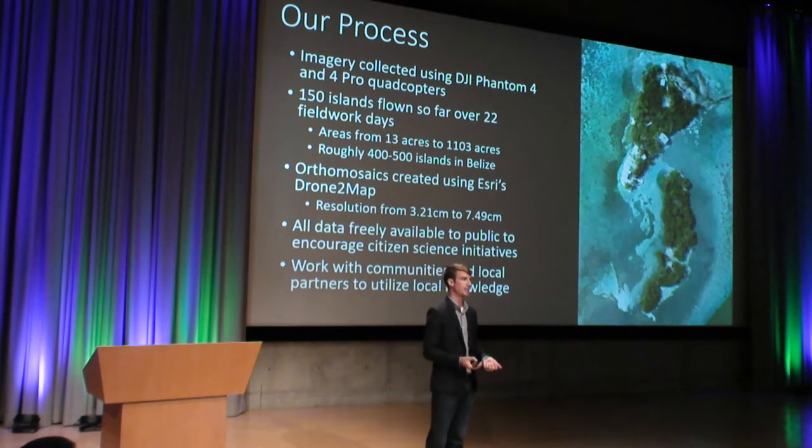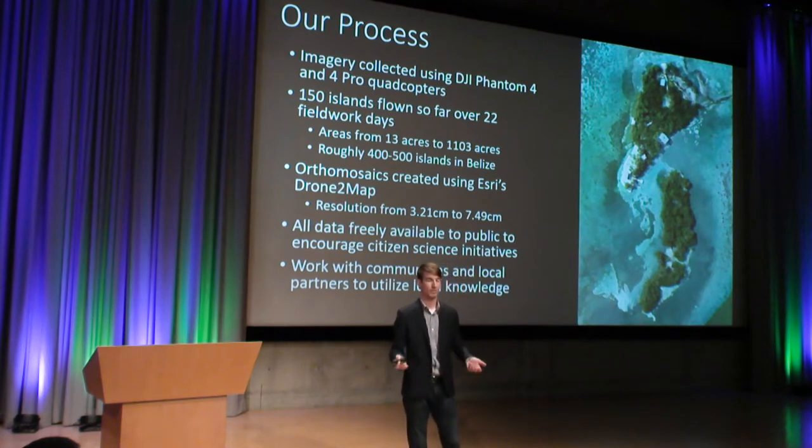The area of these islands that we've flown so far can range from 13 acres, which is relatively small, up to a little over 1,100 acres, which is a very large area to fly. From the estimates that we've gotten from people in Belize, we've been told that there are roughly 400 to 500 islands within the Belize Barrier Reef. So the fact that we've only been able to hit 150 over 22 fieldwork days, while increasing that efficiency, shows that our methodologies are well grounded and that we're doing a good job collecting this data.